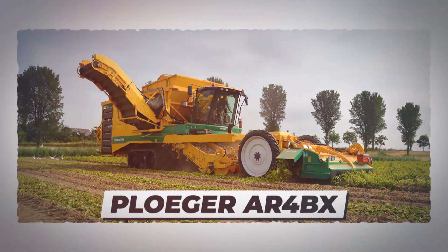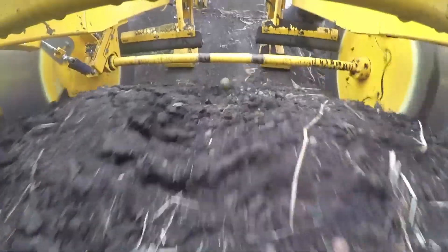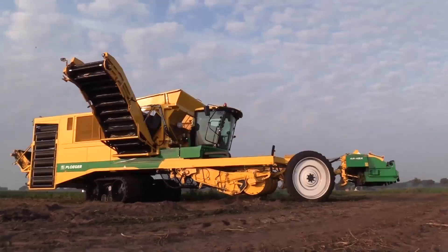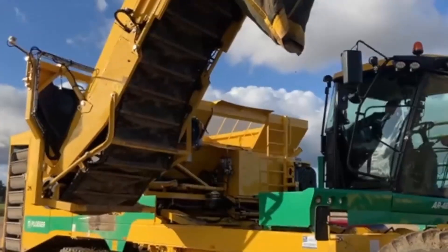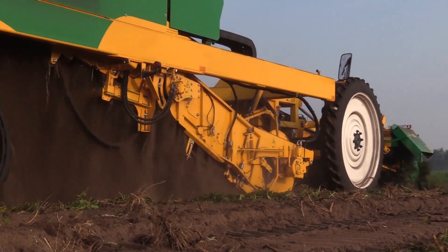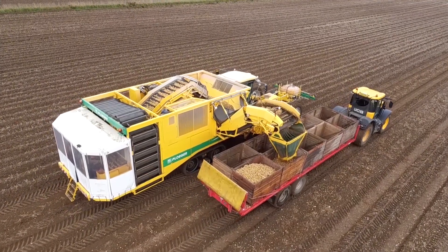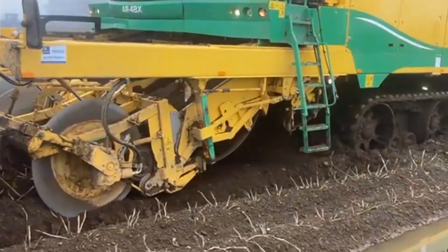PLOGER AR4-BX. The PLOGER self-propelled four-row bunker harvester was designed focusing on the client's demands, harvesting potatoes without compromise. One of the best things about this massive machine is that, unlike most harvesters, it exceeds in total filtering area.